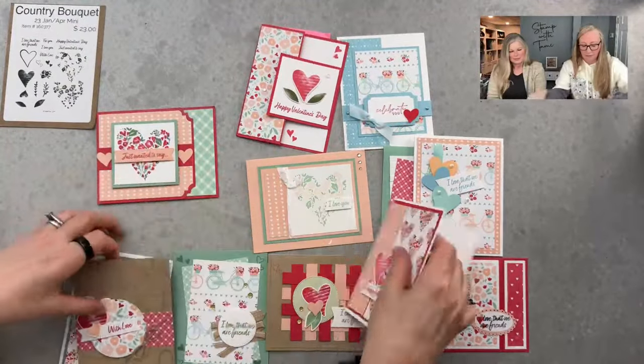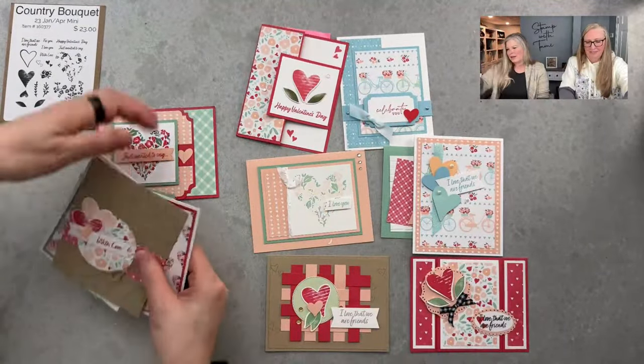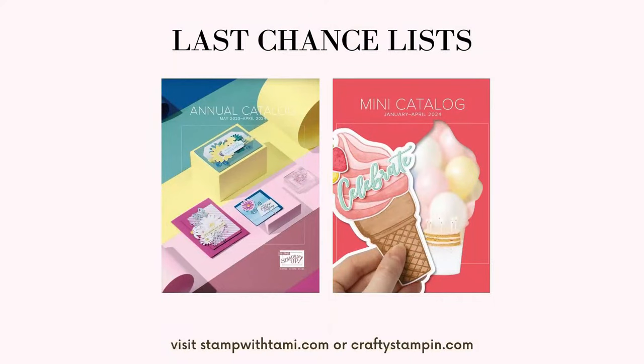For those joining late: everything we're sharing today are our favorite products retiring from either the Stampin Up annual catalog or the mini catalog. April 30th is the hard deadline - after that they will be gone forever.